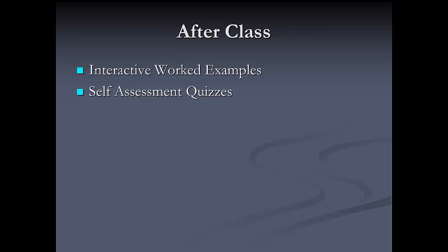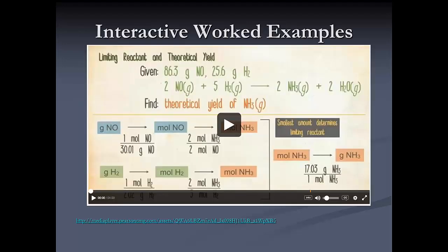After class, I have two different kinds of activities. One is the interactive worked example, and the other is self-assessment quizzes. Here's an interactive worked example — similar to the key concept videos but focused on working through a problem. They're also interactive because they stop in the middle and ask the student a question. In this example, you'll learn how to find the limiting reactant and calculate the theoretical yield.